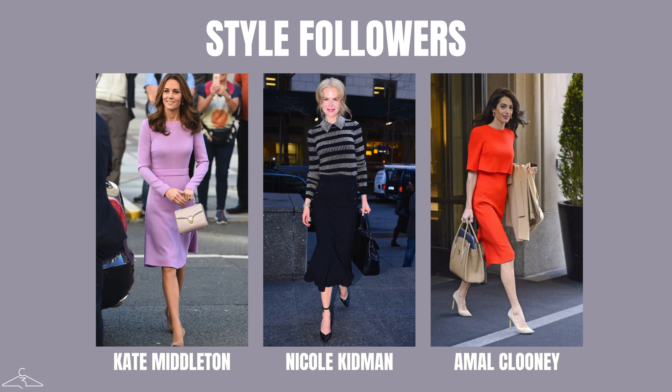Moving on to style followers — some notable celebrities who are part of this style category include Kate Middleton, Nicole Kidman, and of course Amal Clooney. They all have a lifestyle where they need to be chic and put together at all times.